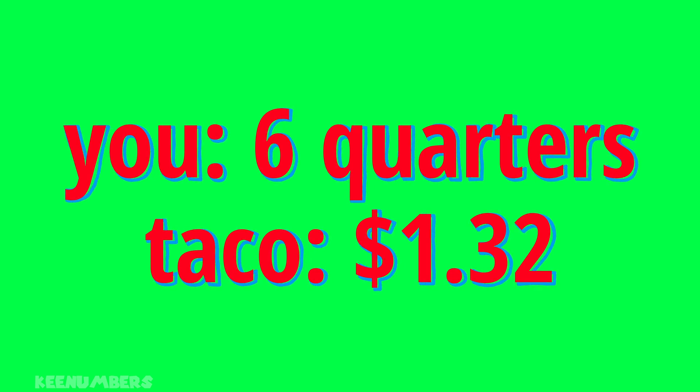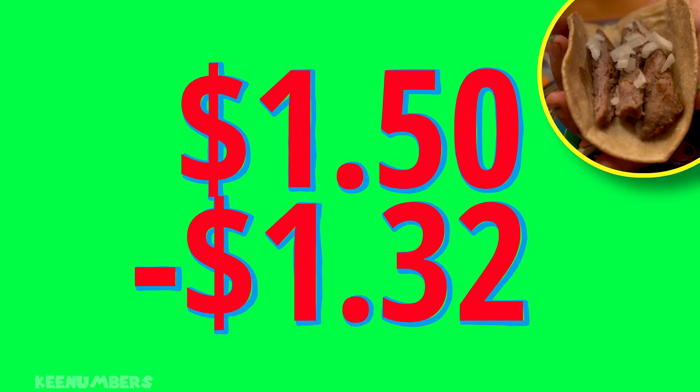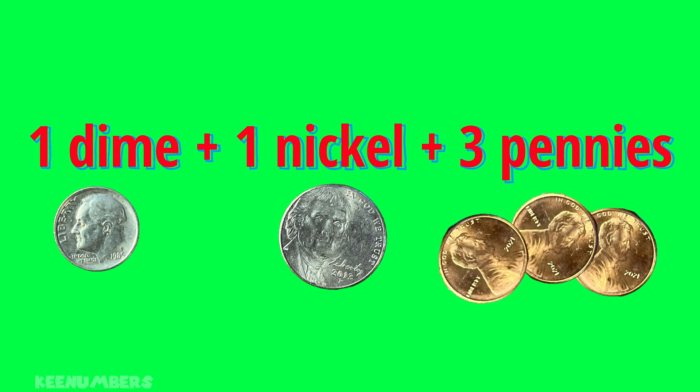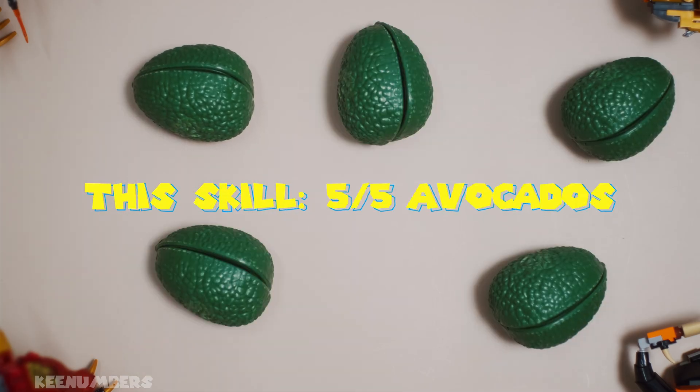So Jetson gets 5 cents back, or 1 nickel. If you have 6 quarters and buy a $1.32 taco, what is the smallest number of coins you should get back? The difference of 6 quarters — $1.50 — and $1.32 is simply 18 cents. 18 pennies is out of the question when you can pay with a dime, 1 nickel, and 3 pennies. That's 5 coins total, and that's the smallest number of coins you can pay with.